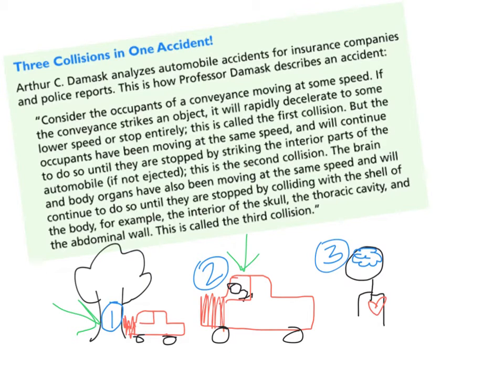Within a person, body organs like the brain and heart will also continue to move until something stops them. Your skull will stop your brain from moving, and your chest — your ribs and sternum — will stop your heart from moving. Those are three collisions that all happen within the same accident.